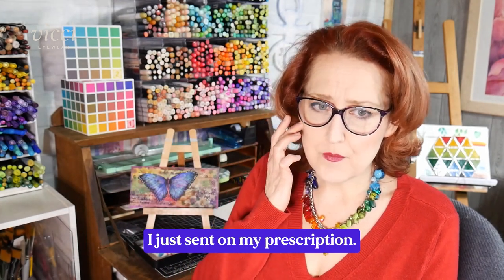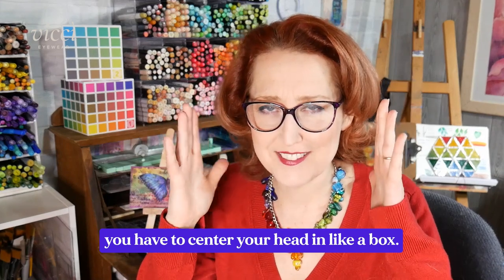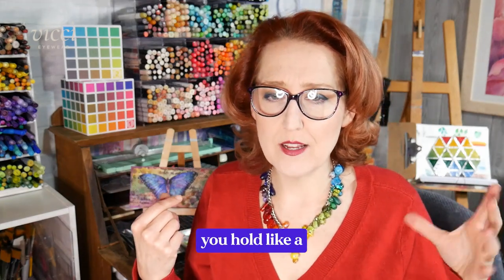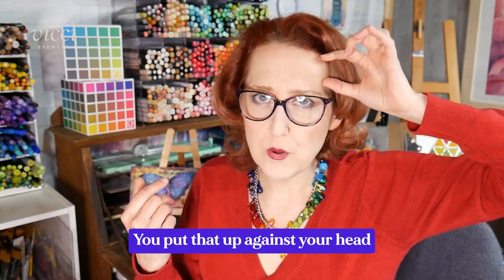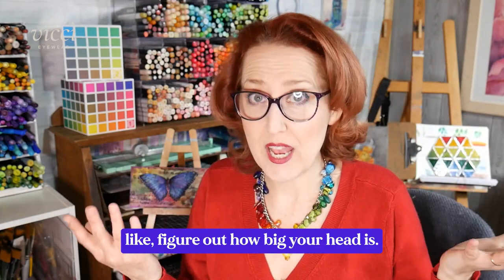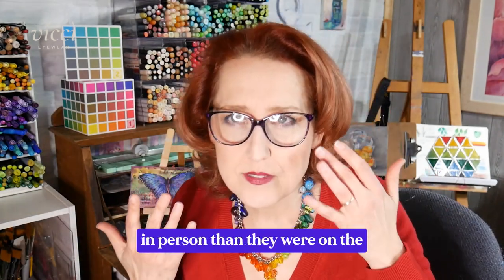Ordering was really easy — I just sent in my prescription. There's a try-on tool where you look at your phone, center your head in a box, and as you turn your head it takes a picture. You also hold a plastic card — like an old gift card — up against your head, and it uses that to figure out how big your head is so the glasses appear the right size when you try them on virtually. It's really easy to try on a bunch of different frames.